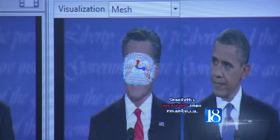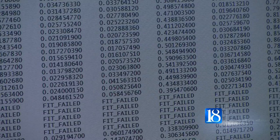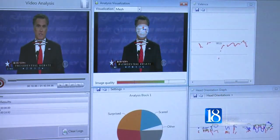Cole says the software works by mapping the movement of muscles in the face. With every movement, a data point is created and can be used by researchers to identify emotions. Cole says emotions are a powerful tool used to attract voters.